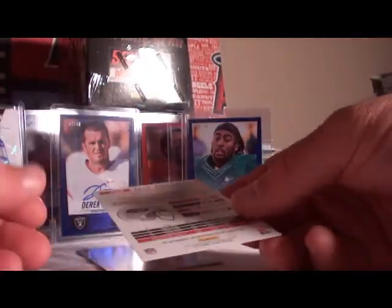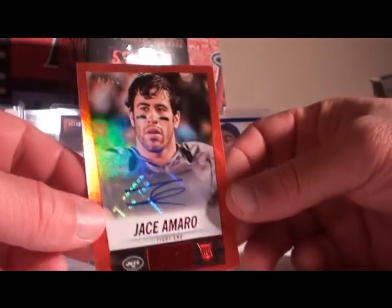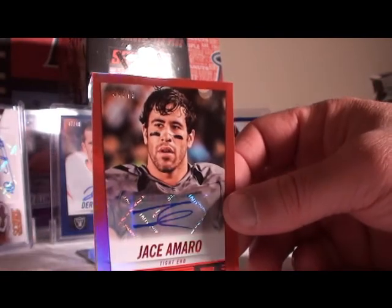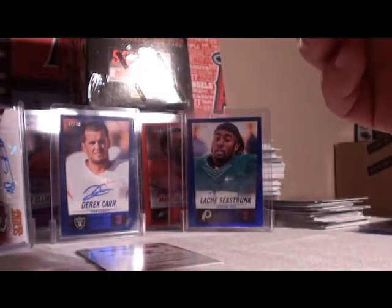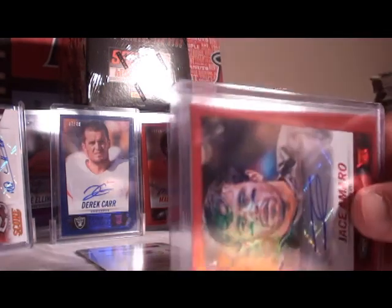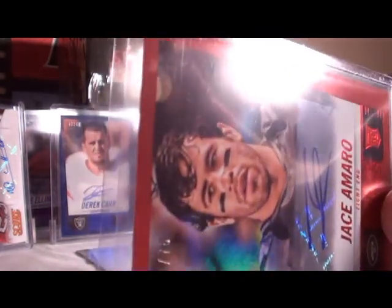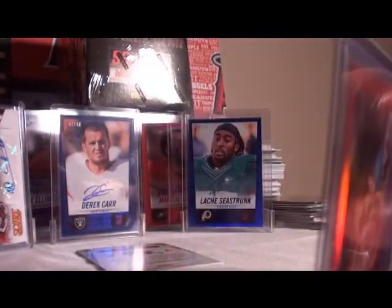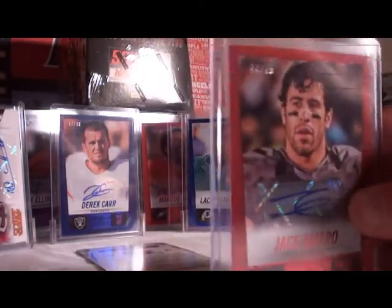First auto: Chase Amaro for the Jets — and that's where I saw my red. Chase Amaro, number 44 out of 75 for the Jets. Congratulations Jets, 44 out of 75.